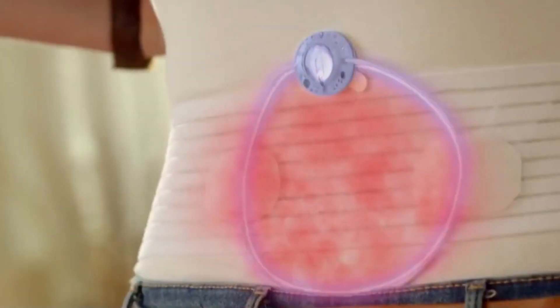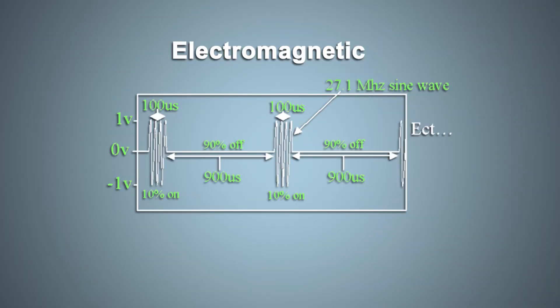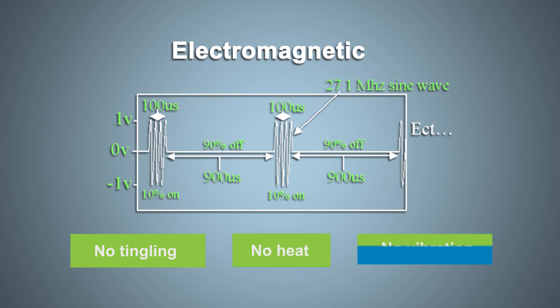ActiPatch therapy has been shown to reduce pain levels and help restore normal function, such as improving nighttime sleep. There's no sensation from ActiPatch subsensory therapy. Unlike a TENS device, you'll feel no tingling, nor heat, or vibration.